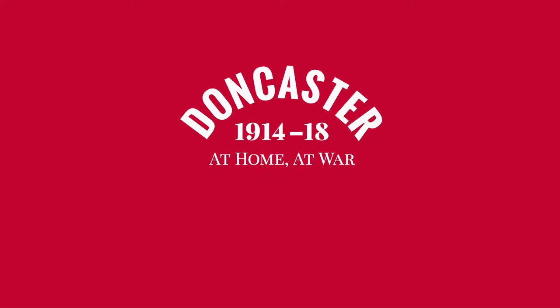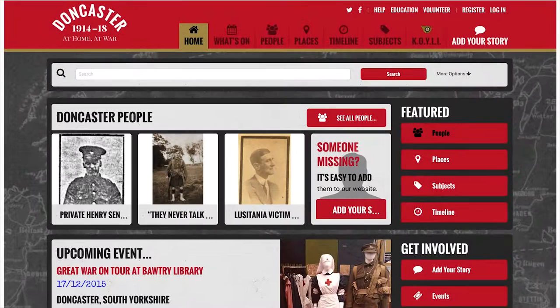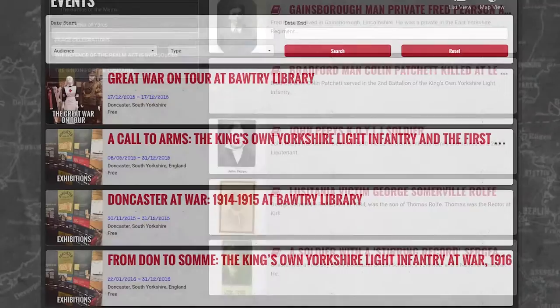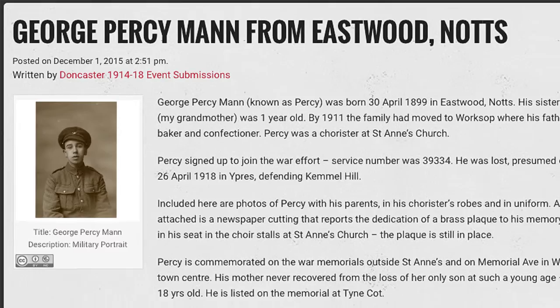Doncaster 1914-18 encourages anyone with a connection to Doncaster to share their own First World War stories. The website is a completely free resource, and we're calling on members of the public from Doncaster to find out what our people were doing during the First World War.